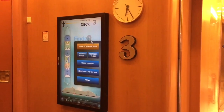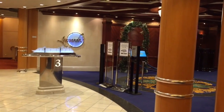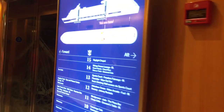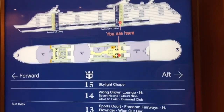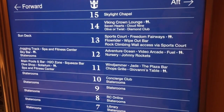This is deck three. We are now in the aft of the ship and we're going to make our way forward. Behind us is Leonardo's, and that is the third floor of the main dining room. The main dining room works across three levels — deck three, four, and five — all stacked on top of each other because there are so many people to serve.